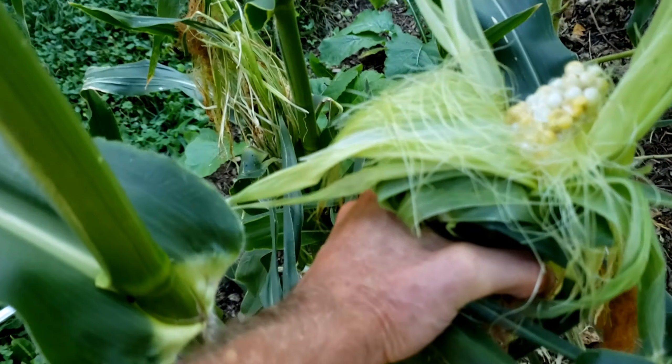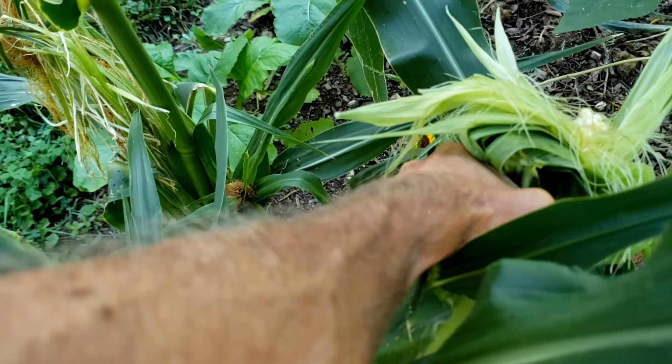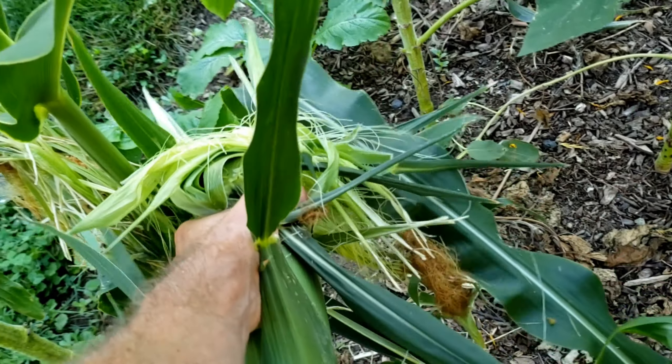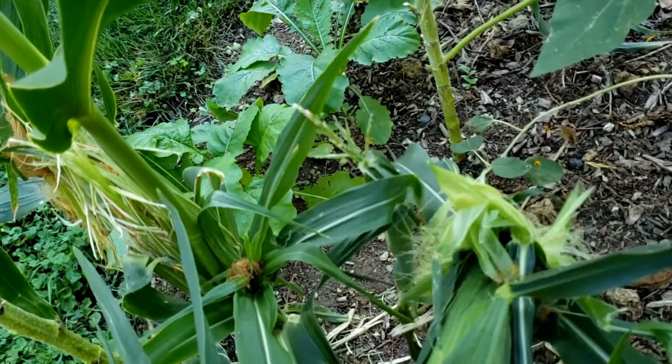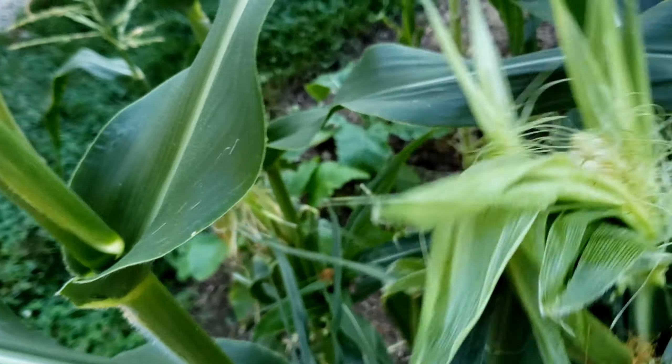So I'm going to grab this ear. Here's the stalk — I'm going to push it at the opposite angle that it's growing and pop it off. That's when to pick your corn so that you're the one eating it and not the critters.